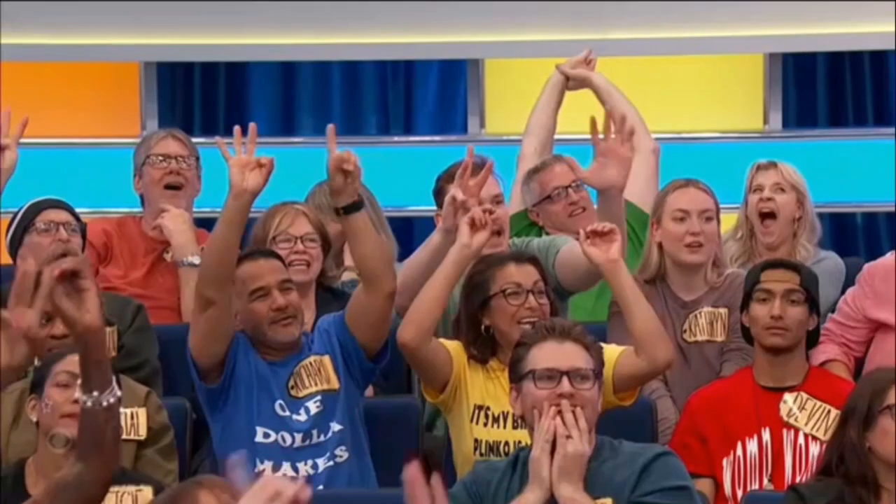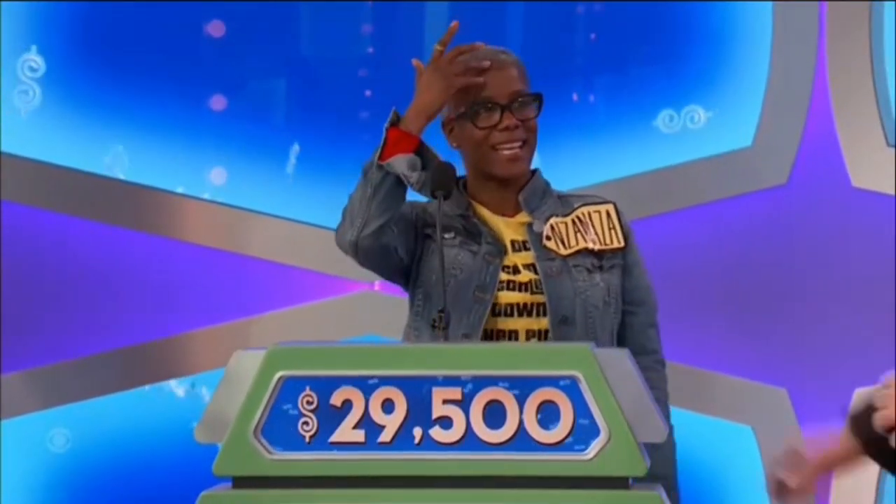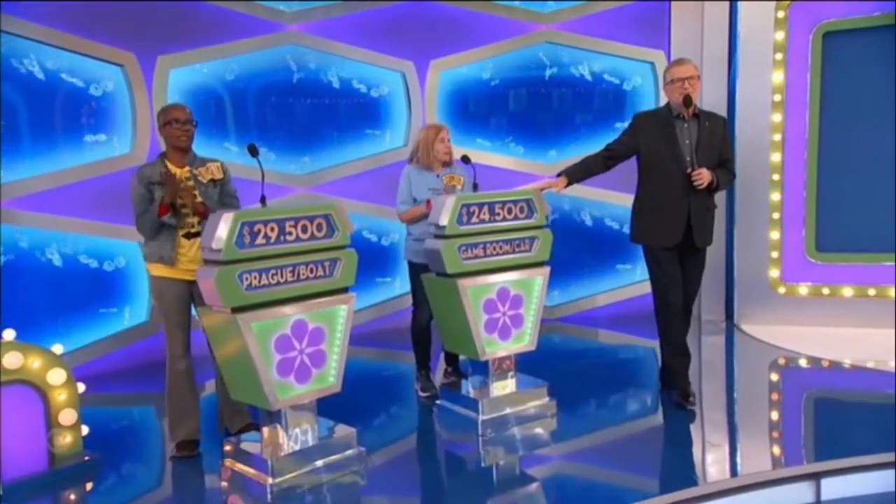Twenty-nine thousand five hundred! Good luck! We're gonna find out who wins right after this!